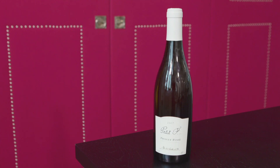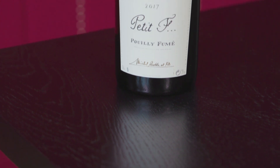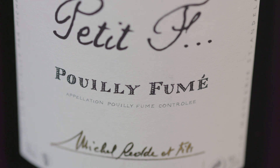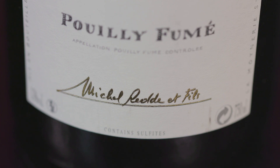Here we have the 2017 Pouilly-Fumé. This wine has the most expressive nose — gunflint — and it's so fresh, so intense and so very delicious. For me I think it just expresses everything that Goodhouse does.